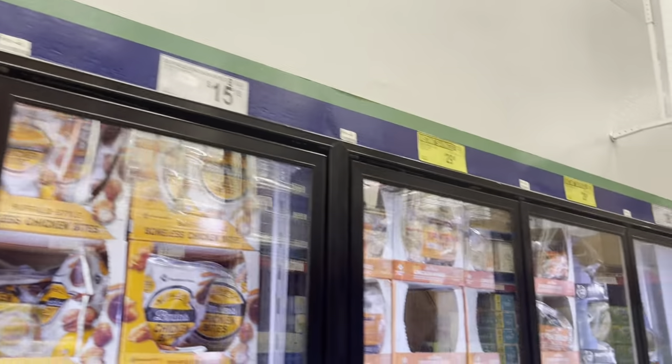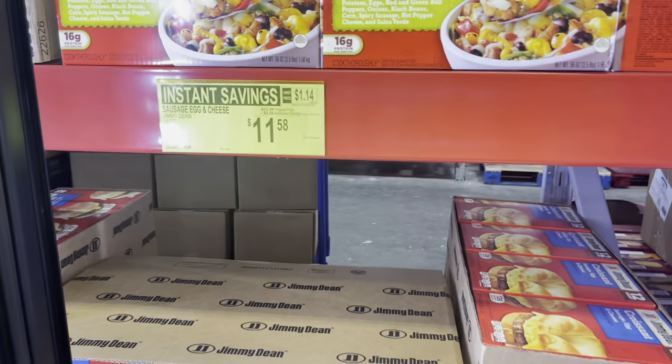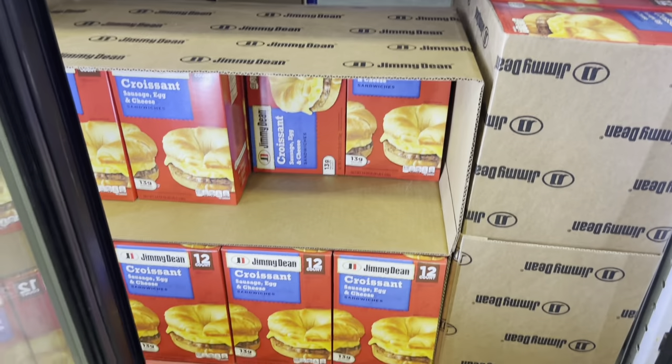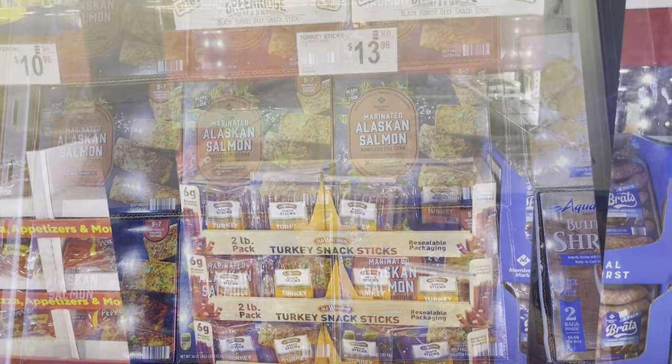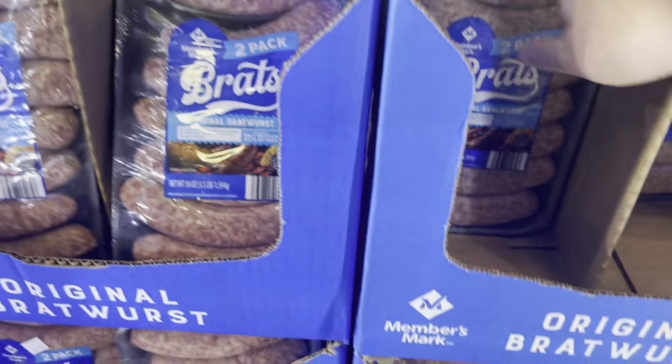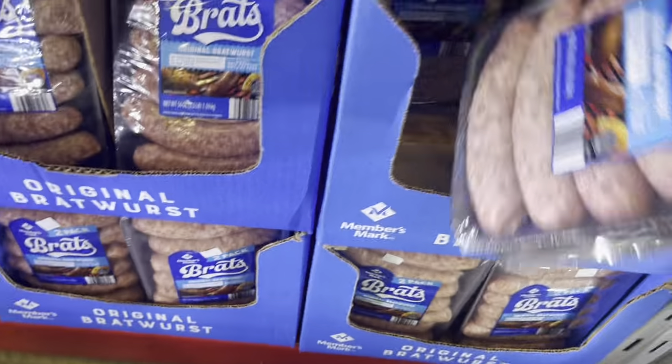I don't see the bag of frozen chicken I usually buy, so I'm going to have to buy that elsewhere. I always get the waffles — my children love these and it's not a bad price. These are $12.98 and I feel like it's a good buy for these two packs.